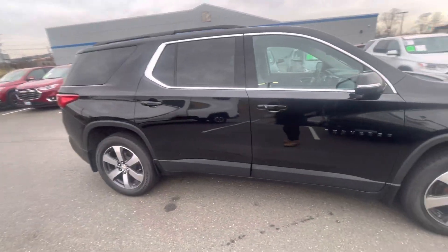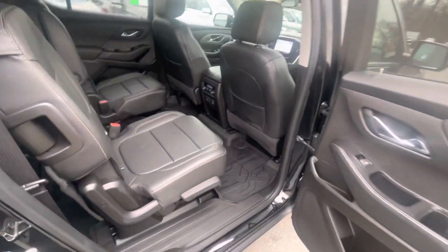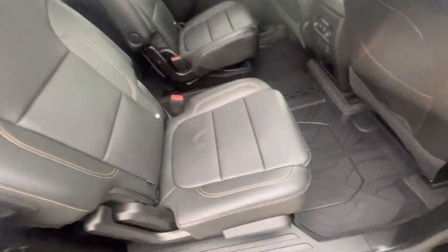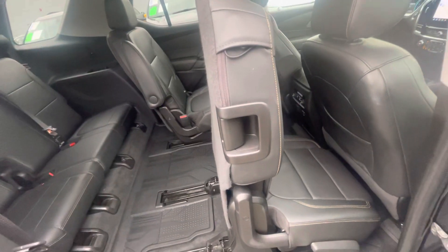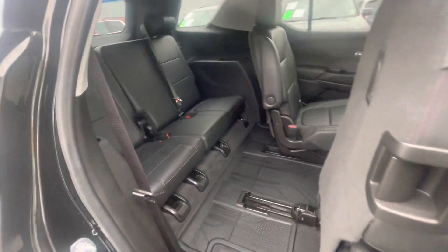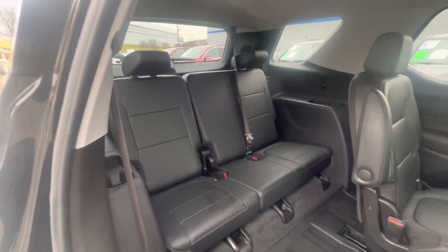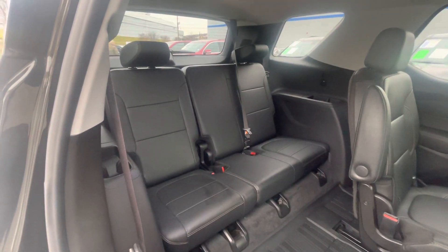The Traverse is best in class in overall space, and here's the reason why: it does offer three rows. This one has the captain's chair setting with smart slide technology, so if you have a car seat or booster seat, you don't need to remove the seat — you're able to slide the chair forward. The third row is really teenage and adult friendly; they will feel comfortable, their knees won't be in their chest.